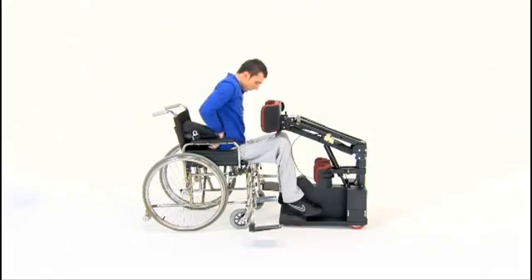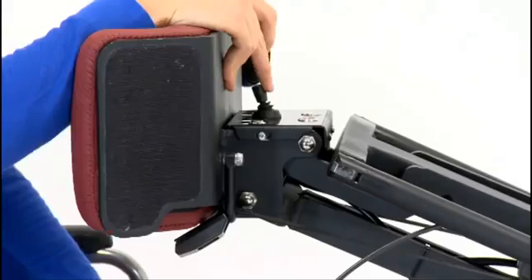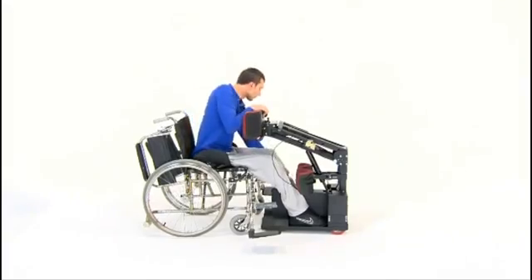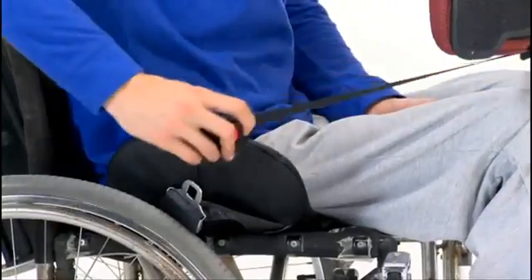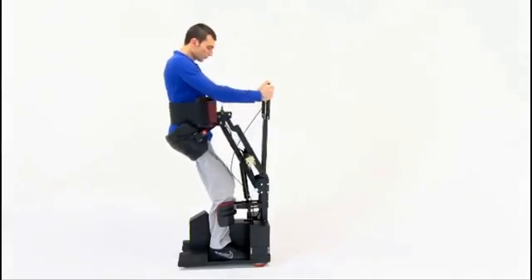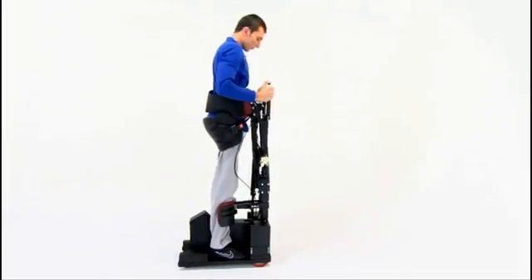People facing spinal cord injuries are typically forced to spend their lives in a wheelchair. In addition to losing their ability to walk, they also lose their ability to stand up. This causes a variety of unwanted health issues, especially problems such as cardiovascular disease, blood pressure irregularity, pressure sores, and loss of bowel and/or bladder functions, which also directly lead to additional medical costs. People with spinal cord injuries need to stand in an upright position for a certain amount of time every day.